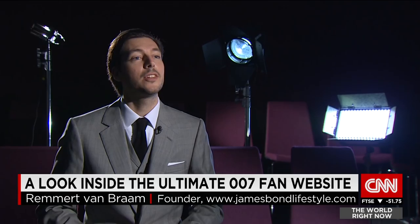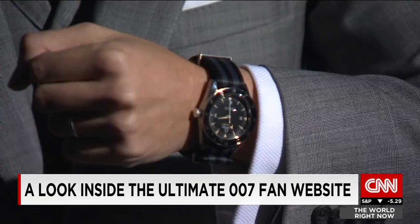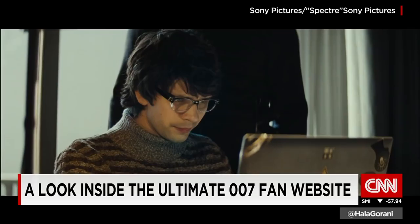I'm currently wearing an Anthony Sinclair suit — a three-piece suit — the same suit worn by Sean Connery in Goldfinger. And with the suit, I'm wearing this Omega watch, which will feature in Spectre with some special gadget functions, which I won't reveal — you have to see the movie to see it.